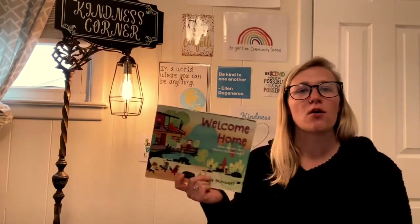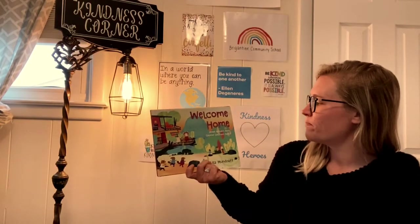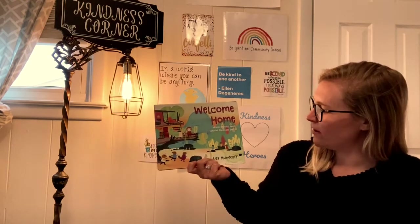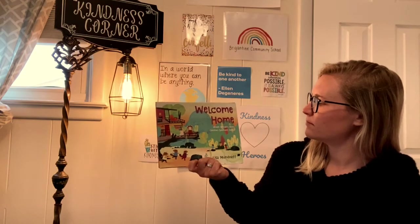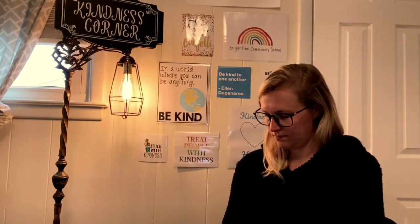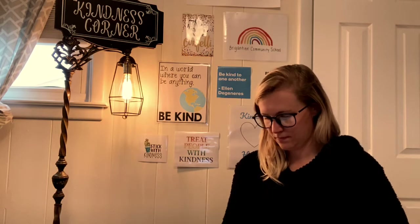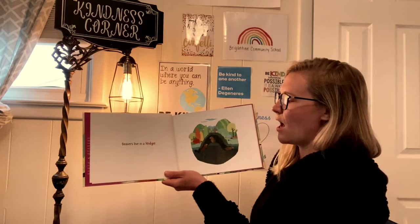Hey guys, Miss Gillian here, and welcome to our next read aloud. For today's read aloud I decided to read the story 'Welcome Home: Where Nature's Most Creative Creatures Dwell,' written by Lisa Mundorf. Beavers live in a lodge.